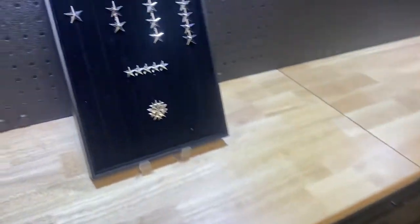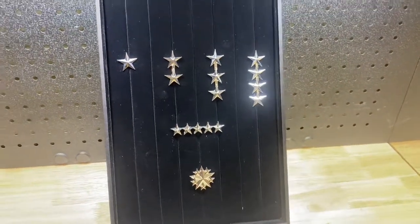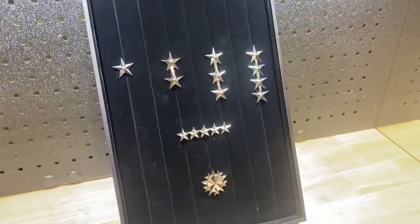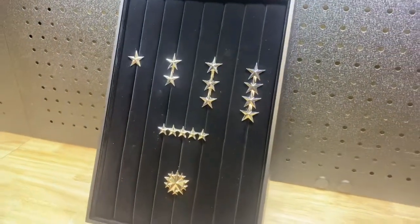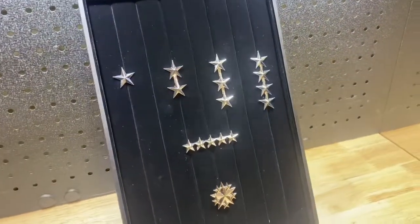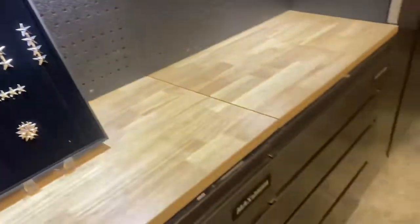One more thing before we sign off — some of you have already seen these on the WhatsApp spring offensive updates. There will be a new Spring Offensive update video coming soon explaining these, but these are the new general stars for the award system in the Spring Offensive. You can see one, two, three, four, five, and a six-star down there.